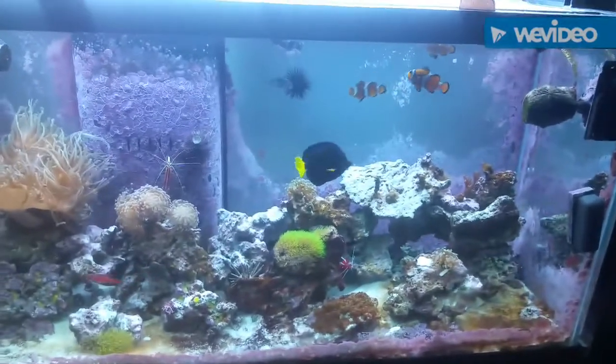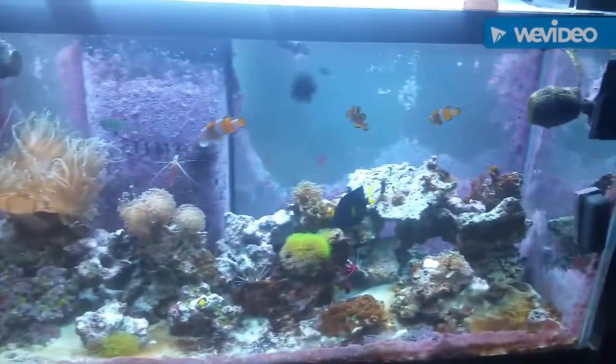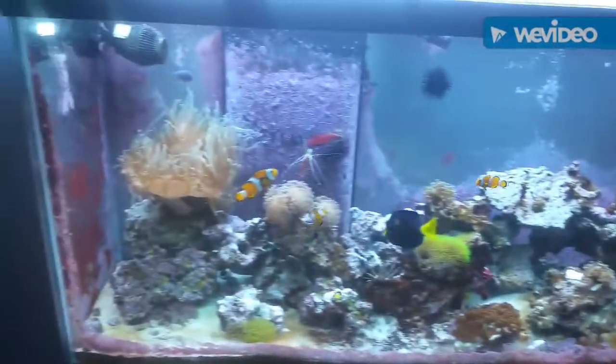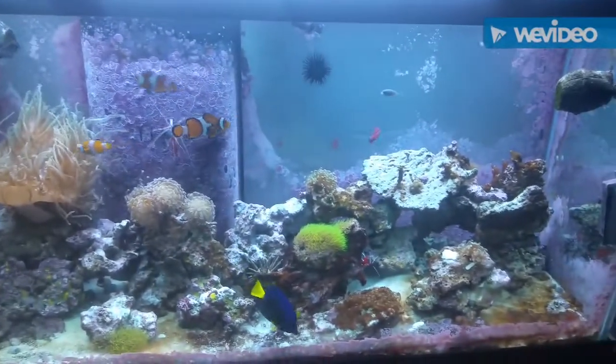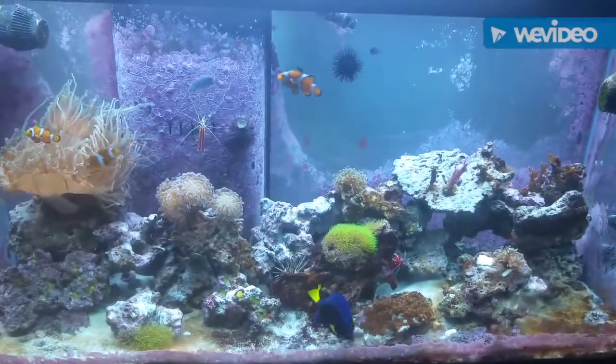This is what my tank looks like now. I appreciate some of the subscribers from the show and hopefully get some more. I hope everyone has a great year. This is Ed from Ed's Fish Tank Extreme signing off — talk to you later, happy reefing.